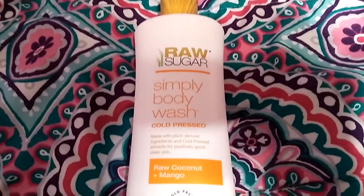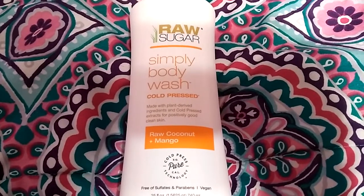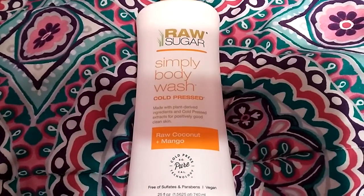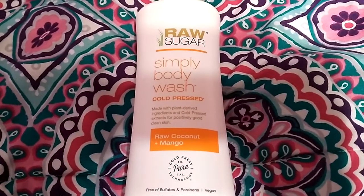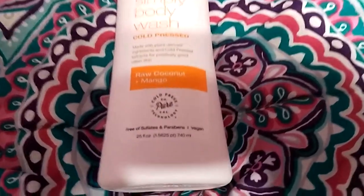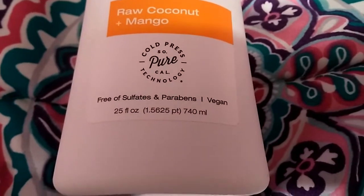My favorite item that I got is the Raw Sugar Simply Body Wash. This is a cold-pressed body wash in the scent raw coconut and mango. It's free from sulfates and parabens, and it's vegan.